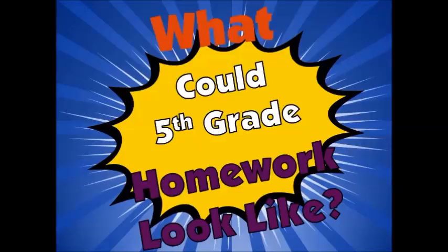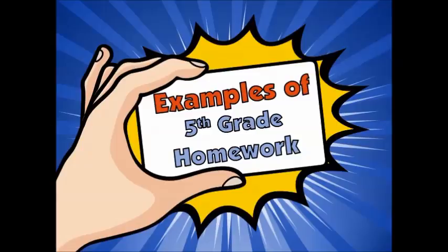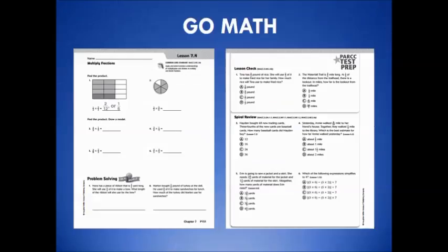So, what could Grade 5 homework look like? Homework may come in many different forms, and examples of 5th grade homework will be shared on the following slides. Homework may come from the textbook. Notice it has opportunities to reinforce new learning, as well as a review of previously learned content called a spiral review.